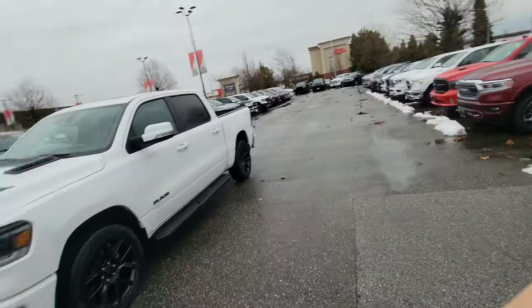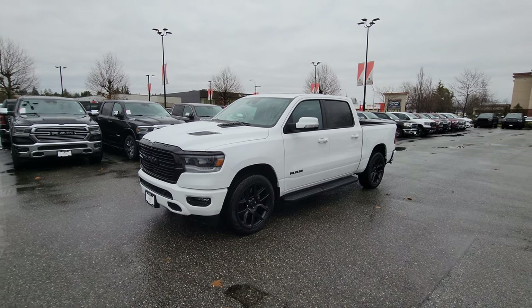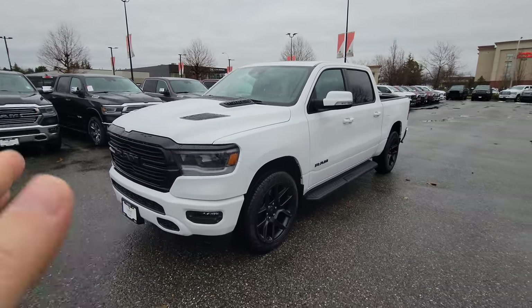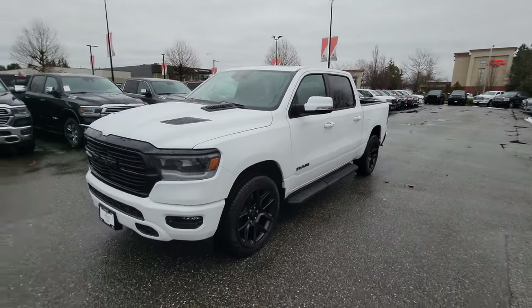Hello ladies and gentlemen, this is Norman. Let me show you this beautiful brand new RAM 1500 Sport Edition. It's brand new and it's kind of a weird truck — why? Because it has a sunroof. I'll show you slowly what we've got here.